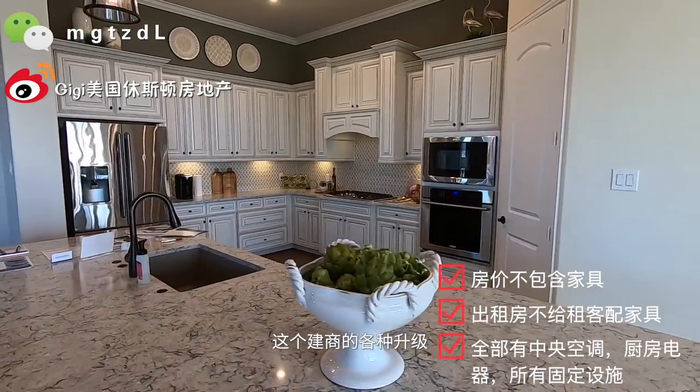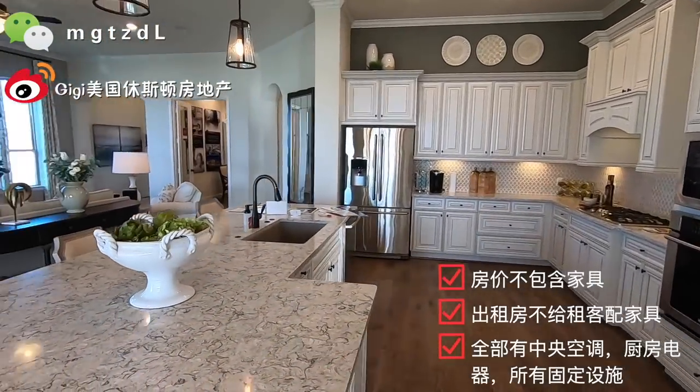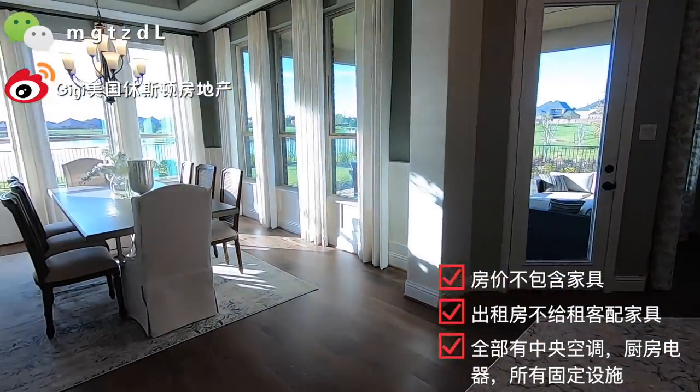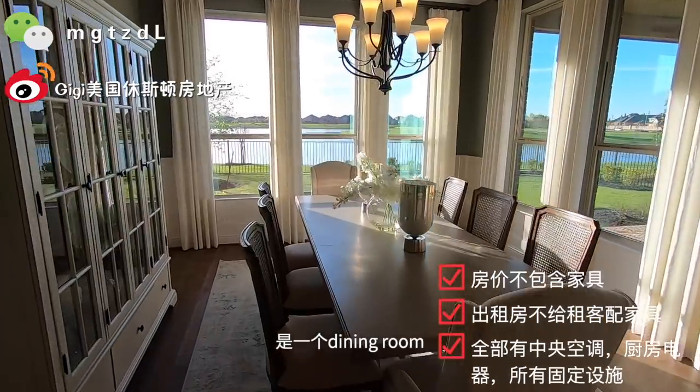厨房的升级因为它是样板间所以升级得比较好。这个建商叫Village Home，这个建商的各种升级都还是很不错的。我们看到的这个一层是一个挑高十一个费的一层，也就是比较亮堂。现在我们看到这个位置是一个dining room，就是主餐厅。